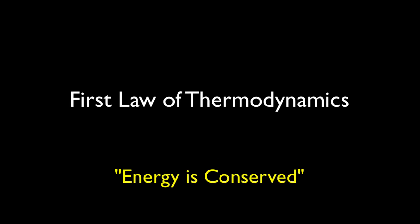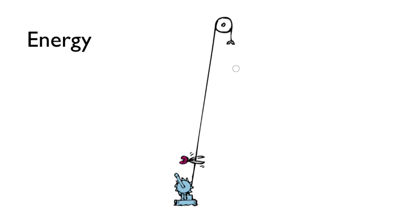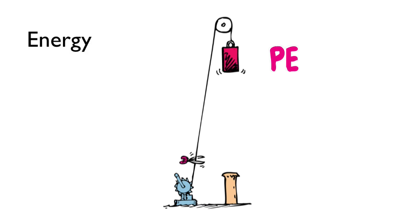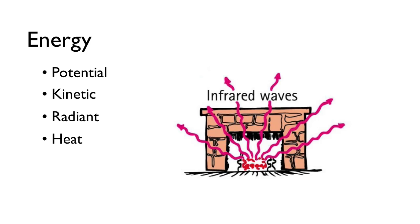Energy is conserved. That is, the amount of energy before will always equal the amount of energy after. Energy, however, comes in many different forms. There's potential energy, kinetic energy, radiant energy, heat energy, and so on.